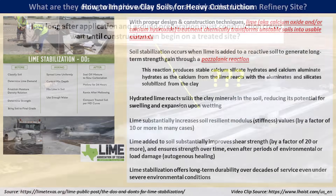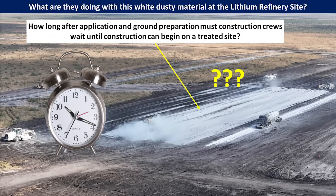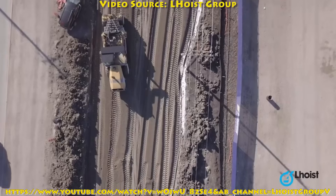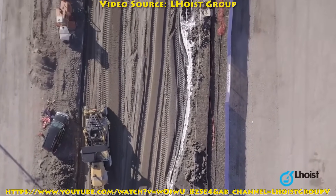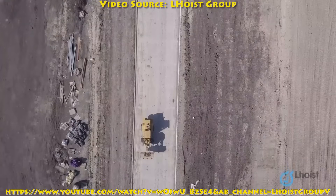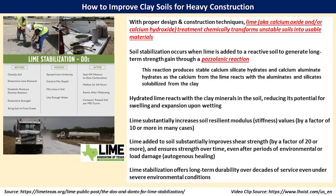You may be wondering how long after treatment they have to wait before they can begin construction again. You only need to allow 24 to 48 hours of curing before you continue construction activities, whether that be putting down rebar for concrete or laying asphalt pavement. There are a lot of benefits to this lime treatment for clays and other soils to make them more suitable for construction, and it doesn't delay the construction very much at all.